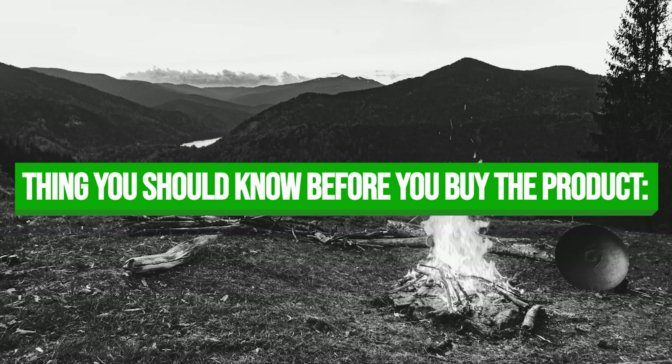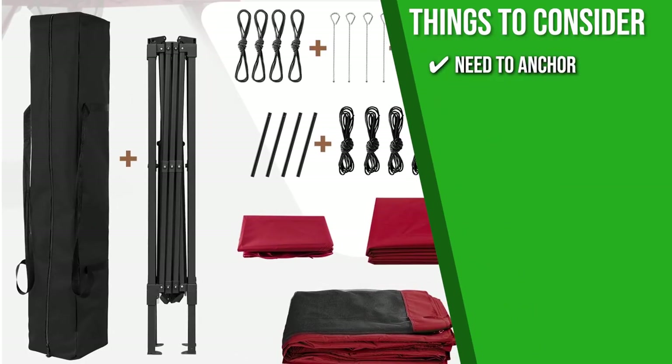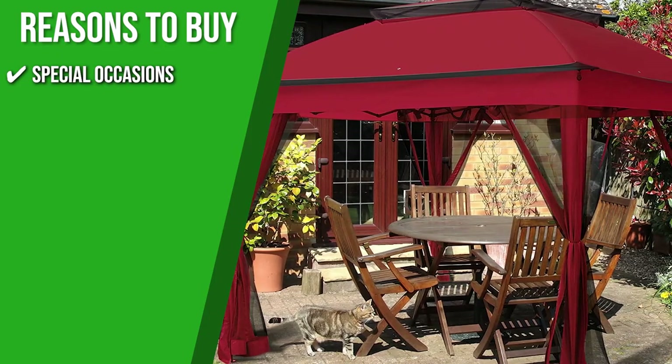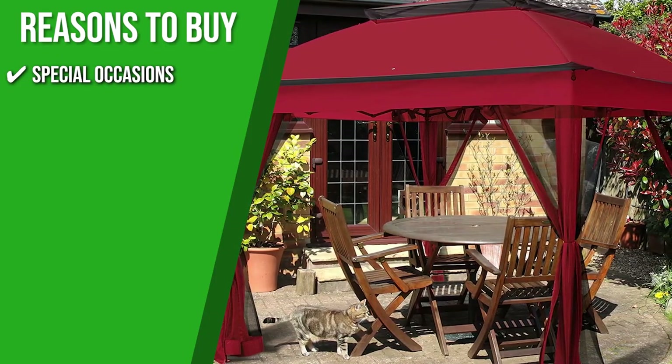Keeping all of that in mind, the thing you should know before you buy the product is that since it's lightweight, you need to anchor it using ropes and stakes for stability. The Trusted Shopping Guide team recommends this for special occasions since you can easily take it anywhere and set it up without hassle.